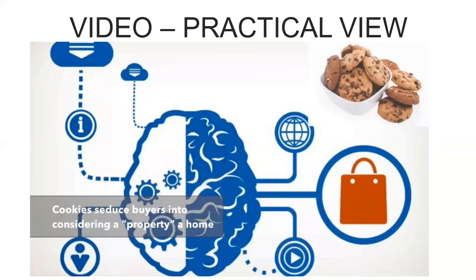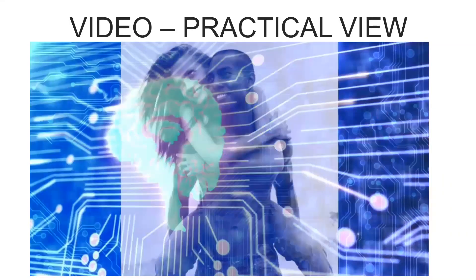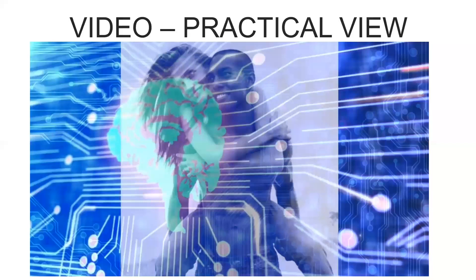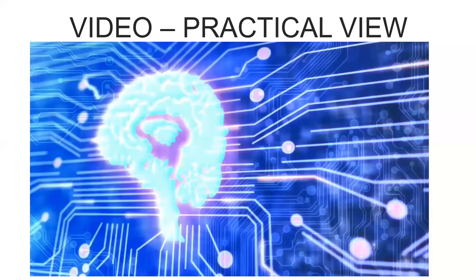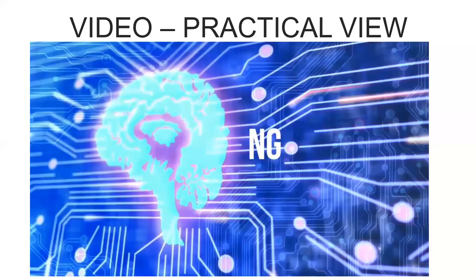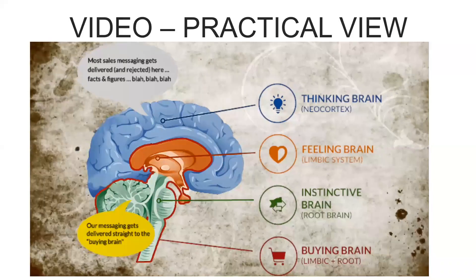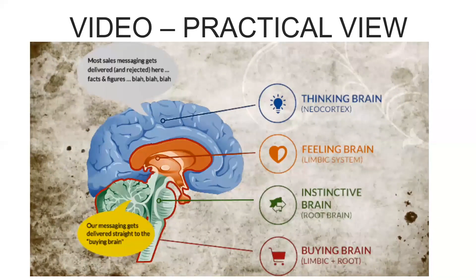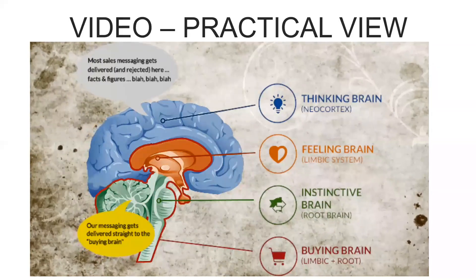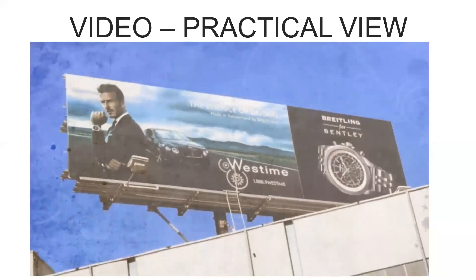Realtors know that baking cookies seduces buyers into considering a property a home. We are surrounded by neuromarketing. Whenever we look at something — a poster, logo, or package — it activates a range of associated ideas in our mind. Neuroscientists call this effect priming. Some of these ideas relate to feelings and concepts that an ad or brand logo may trigger in us. Some activate goals in us, often without our conscious awareness. For example, your desire to treat yourself to something expensive may be triggered by seeing a poster for a luxury brand earlier in the day.